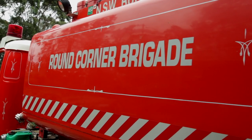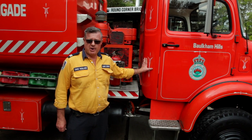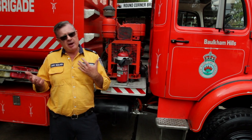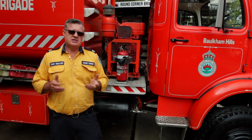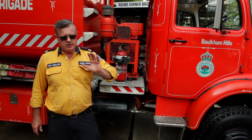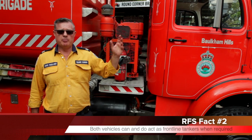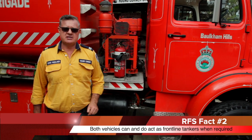Round Corner Fire is a 35 year old tanker, first purchased in 1986 brand new for the district. It also works independently, but it works great together with Round Corner Bulk in bushfire situations on the fire ground, where the bulk tanker will go as far down a dirt road or a firm paddock as it can, and then it's Round Corner Fire which goes further down from the bulk to fill up the tankers in the field.